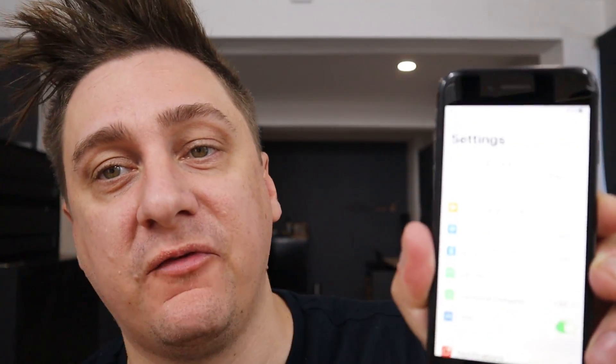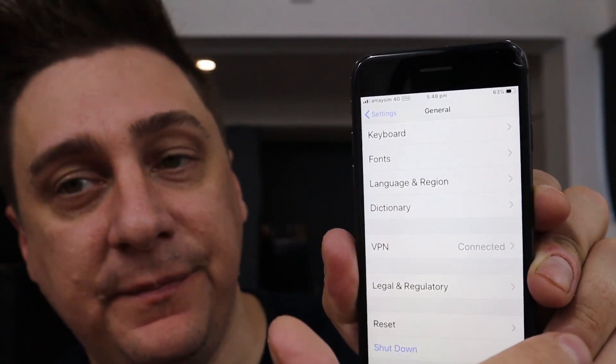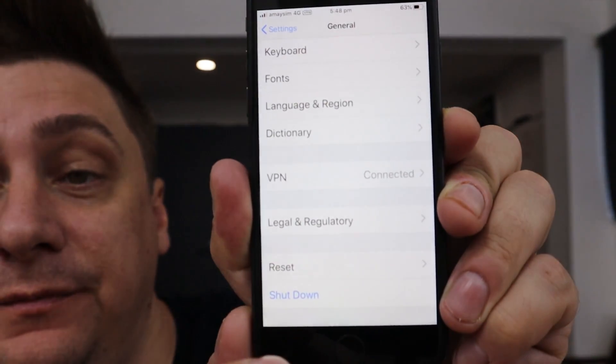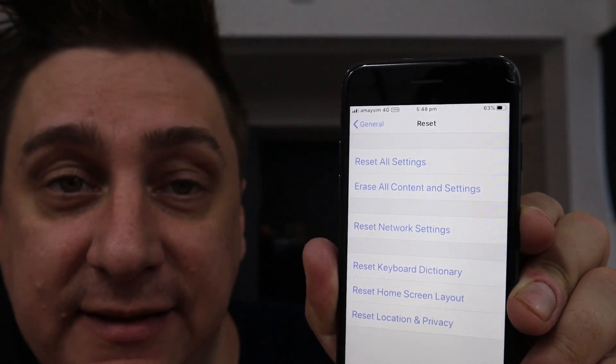If these steps still aren't working, we need to try resetting the network settings. This is very simple — go to Settings, then General, scroll to the bottom, and you'll see a Reset option. Select 'Reset Network Settings.' Resetting the network settings will not erase any data — it'll just reset all the Wi-Fi networks you've logged into and anything network-related. Then go back and try activating iMessage.